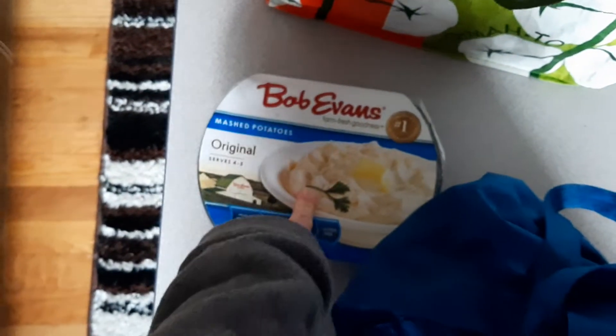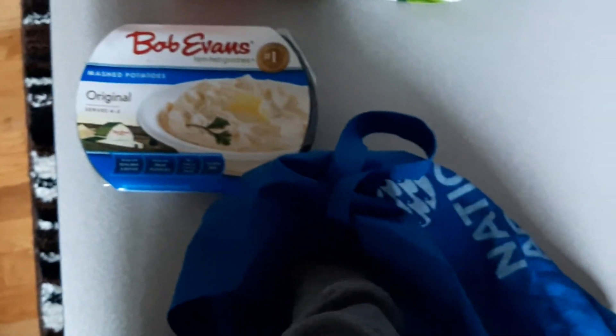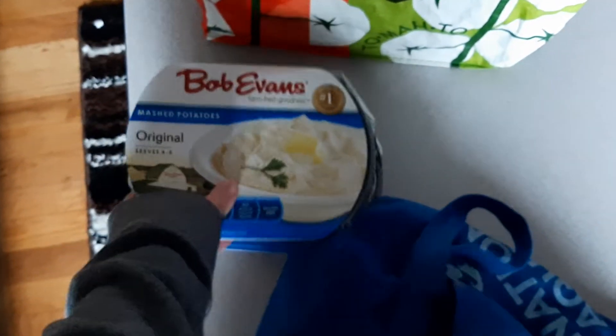These Bob Evans mashed potatoes are so easy — you just microwave them and have mashed potatoes, a very quick dinner. Soccer season is starting again so that'll be good too. I got a cantaloupe.